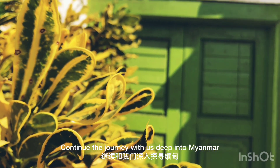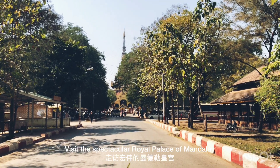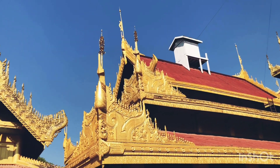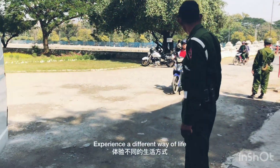Continue the journey with us deep into Myanmar. Visit the spectacular royal palace of Mandalay and experience a different way of life.